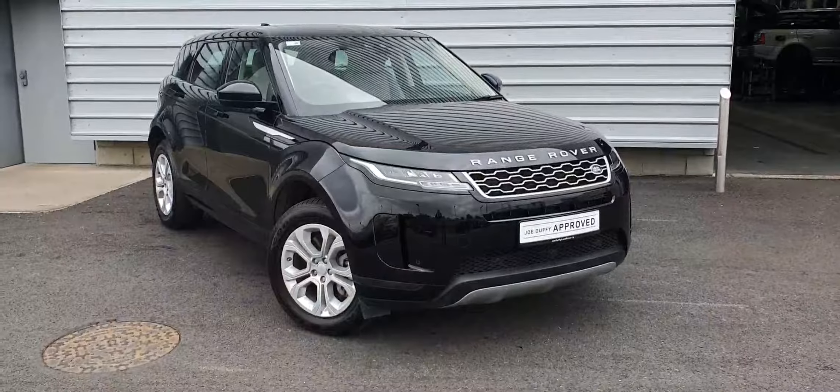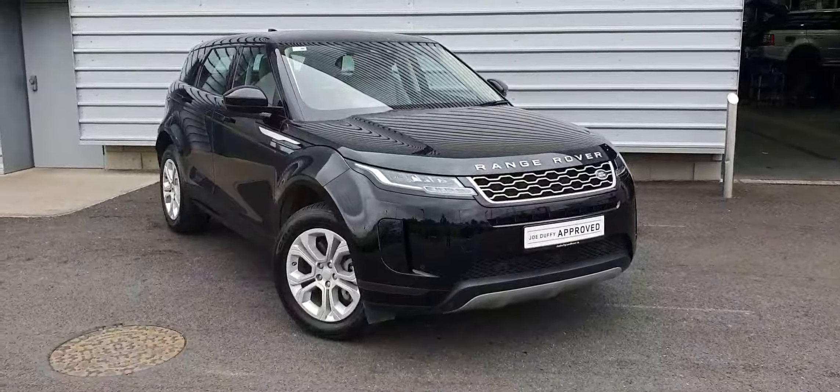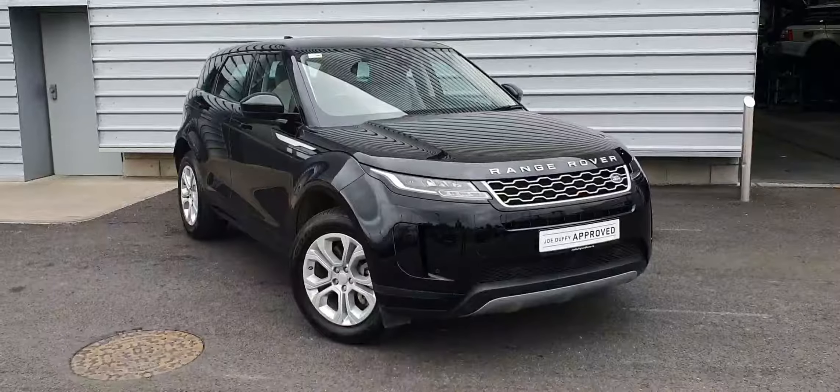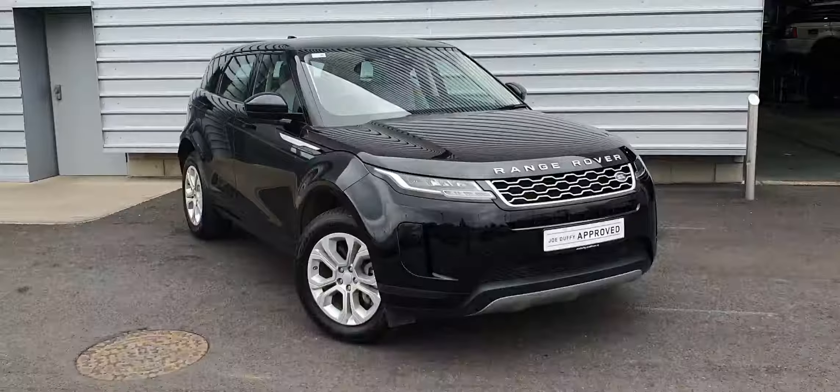Good afternoon and welcome to Joe Duffy Land Rover. Today we have a 2020 Range Rover Evoque, finished in Santorini Black. This vehicle features front and rear parking sensors, reversing camera, and full LED headlights.